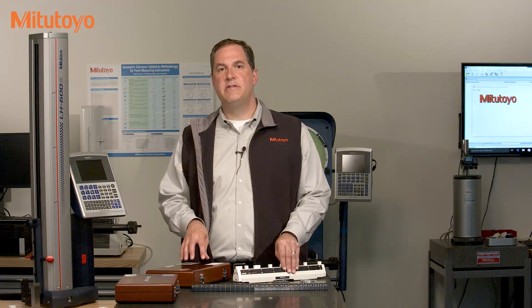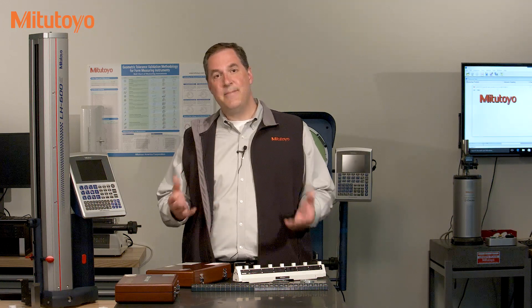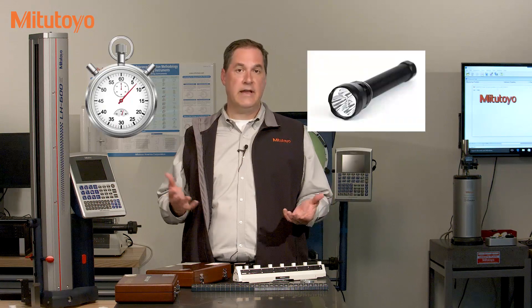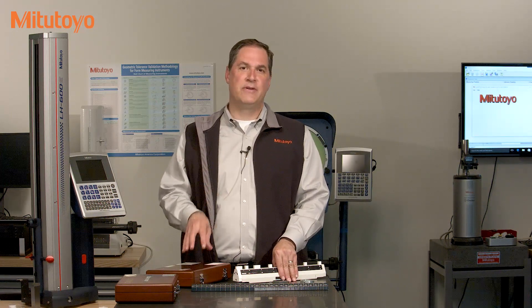Today, the meter is defined on how far light travels in a very short amount of time in a vacuum. So basically, anybody can create their own meter. All they need is a stopwatch and a light. Well, that would be a really, really, really accurate light and a really, really, really accurate stopwatch. So maybe most people can't do that.